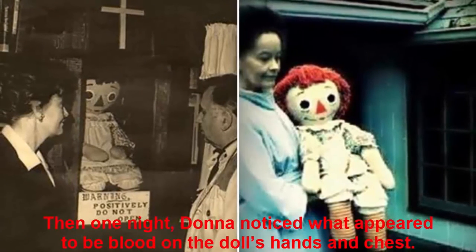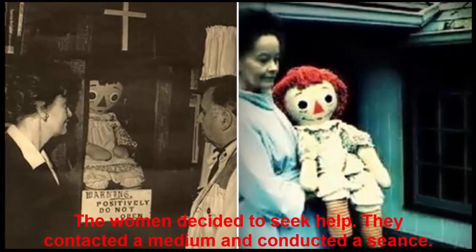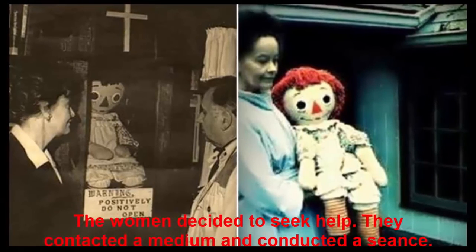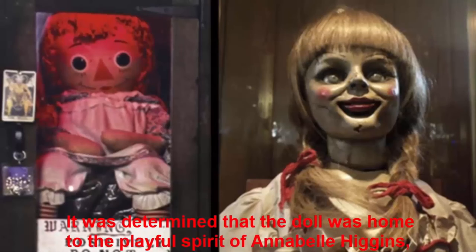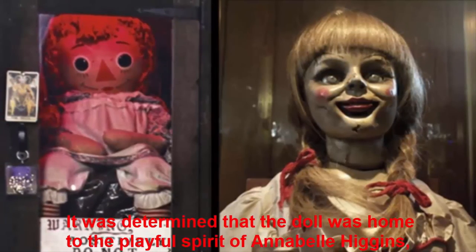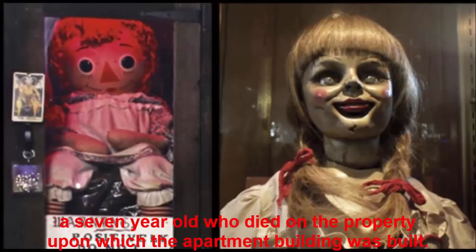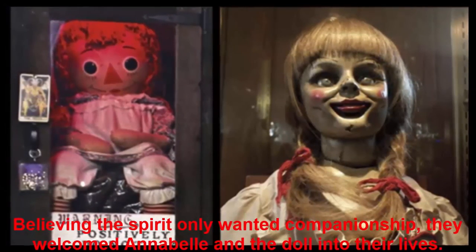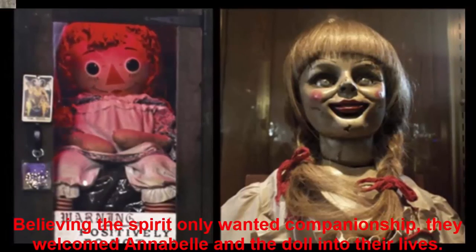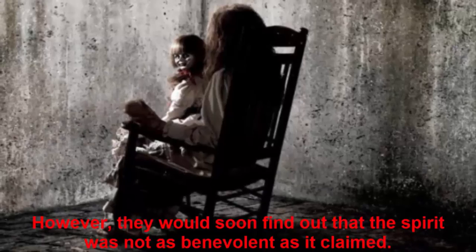Then one night, Donna noticed what appeared to be blood on the doll's hands and chest. The women decided to seek help. They contacted a medium and conducted a seance. It was determined that the doll was home to the playful spirit of Annabelle Higgins, a seven-year-old who died on the property upon which the apartment building was built. Believing the spirit only wanted companionship, they welcomed Annabelle and the doll into their lives. However, they would soon find out that the spirit was not as benevolent as it claimed.